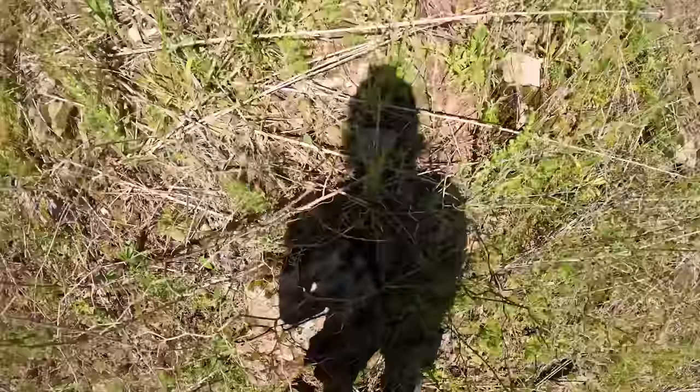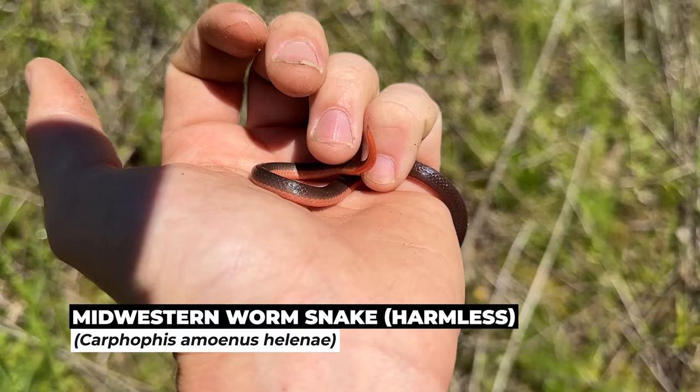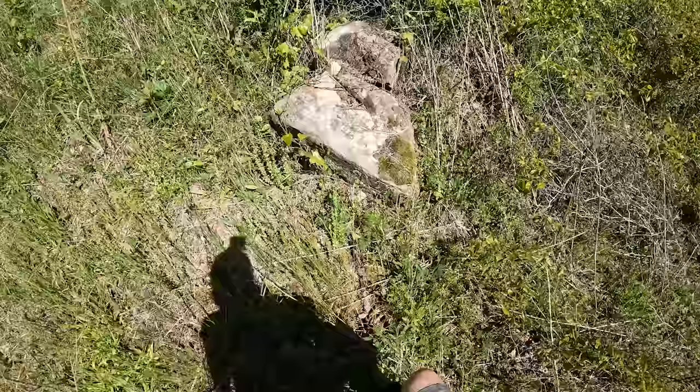A worm snake! There's our first Alabama snake of the day — a very, very pretty midwestern worm snake. He's got a little bit of that western worm look to him, but just not quite as vibrant. I'm sure we'll be seeing plenty of these, so I'll let him go.